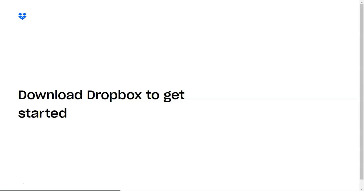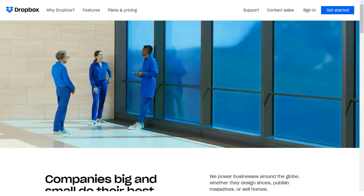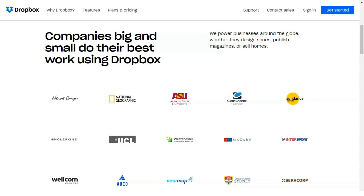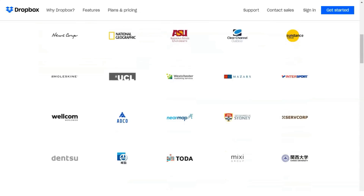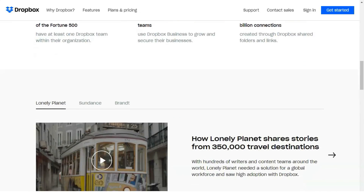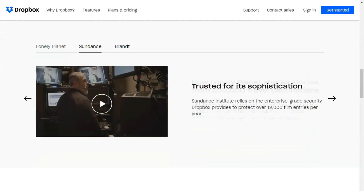The next level up, Professional, is $19.99 per month or $199 per year, and it gets you three terabytes, Smart Sync, the Showcase feature to present and track your work, shared link controls, full-text search, watermarking, 120-day version history, and live chat support as well.